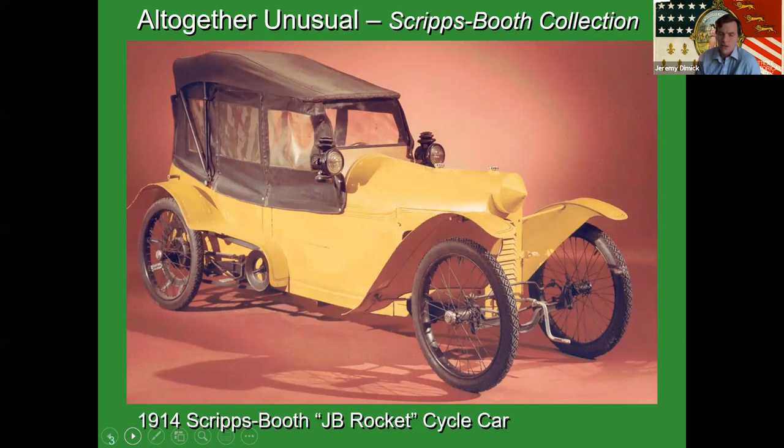It was billed as being able to reach 80 miles an hour — which is actually terrifying to think about in this car. It cost $385 new, roughly $140 less than a regular full-size car. The market for the cycle car was really a niche — somebody who probably already had a car and a motorcycle and was trying something different, not someone buying their first vehicle. So obviously it didn't last long, but they're an interesting stopping point in automotive history.